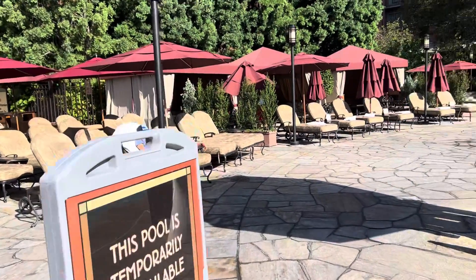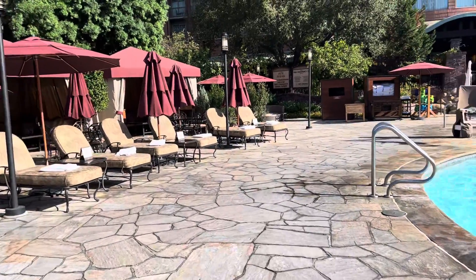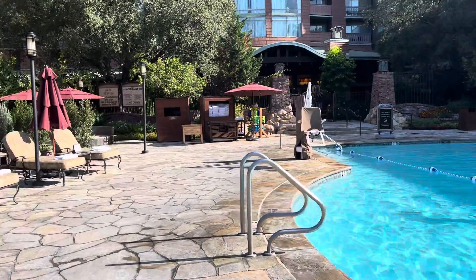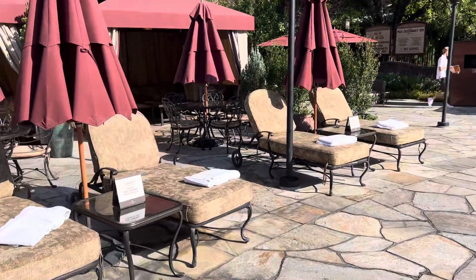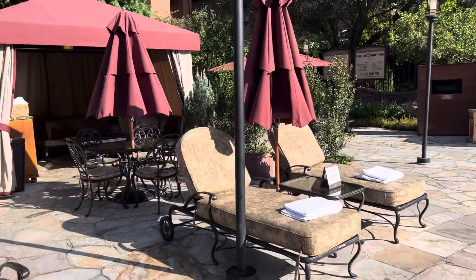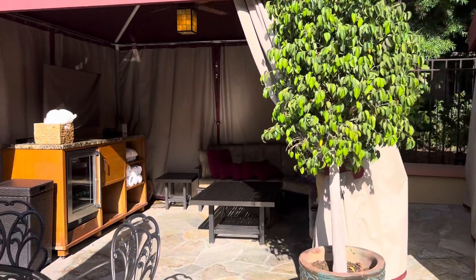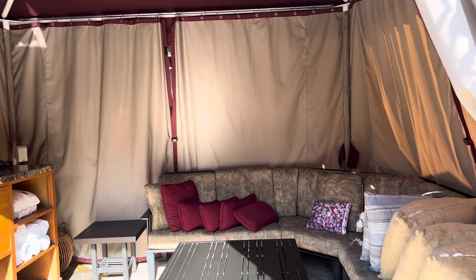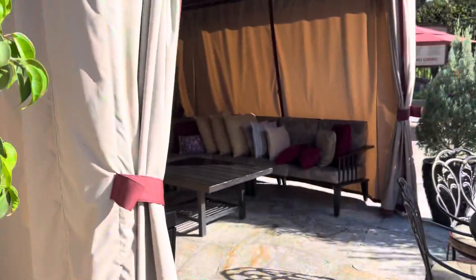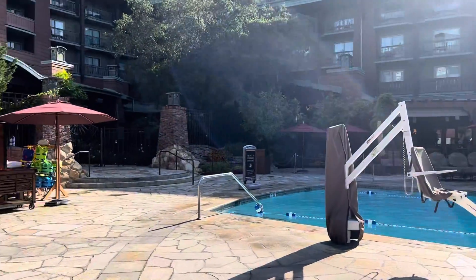We do have a video that shows all the features of the cabana. The cabana's maximum occupancy is six, and you have an attendant, a TV, a refrigerator, snacks, and a sofa — lots of nice space to hang out. This is Disney's Grand Californian pool area.